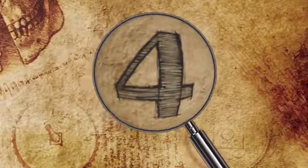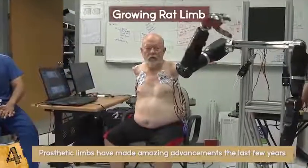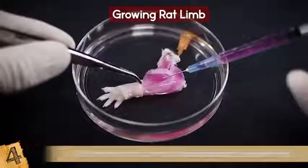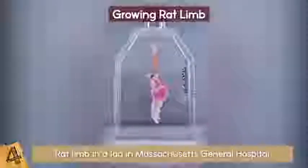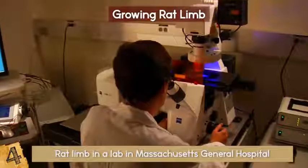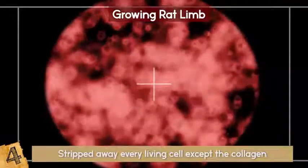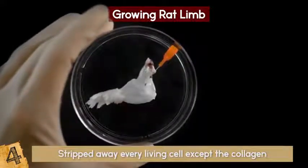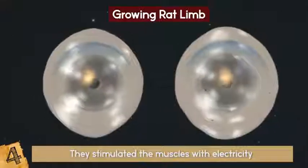Number 4: Growing Rat Limbs. Prosthetic limbs have made amazing advancements, but the line between biological and prosthetic is thinning every day. Regenerative scientists have proven this by growing a complete rat limb in a lab at Massachusetts General Hospital — a limb that could move and function almost as well as a natural one. Scientists took a forelimb from a rat and stripped away every living cell except the collagen that gives muscles and tendons their shape. Then they placed cells from a different rat into a bioreactor to nourish it for around 3 weeks, stimulating the muscles with electricity, which made the paw clench and unclench. Growing limbs is much harder than growing organs because they have many different kinds of cells.